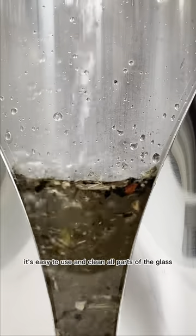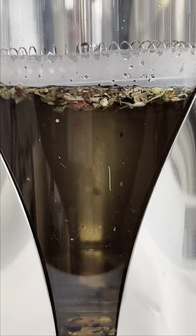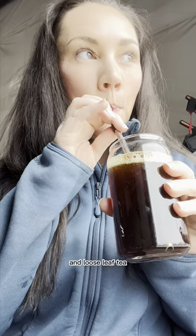It's easy to use and clean. All parts of the glass coffee maker are dishwasher safe. It's also versatile and convenient — it can be used with both coffee grounds and loose leaf tea.